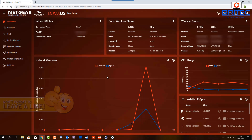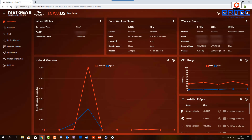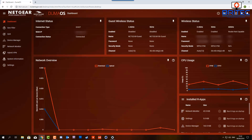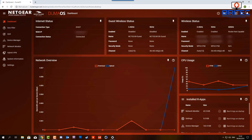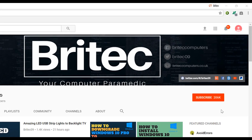You can also see guest wireless status, wireless status, and internet status, and change things as much as you like. My name is Brian from brightechcomputers.co.uk — I'll leave all the information in the video description below. Thanks for watching and for your continued support. If you haven't subscribed yet, hit the big red subscribe button on my YouTube channel and the bell notification button to be notified when new videos are uploaded.